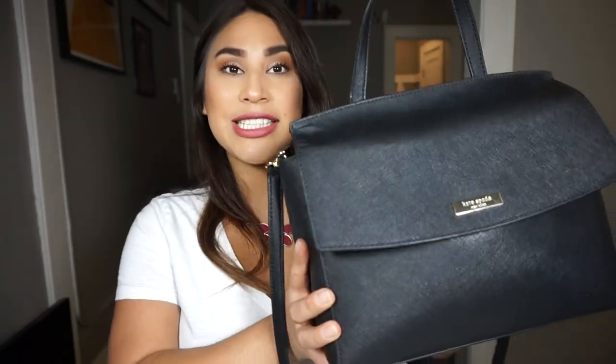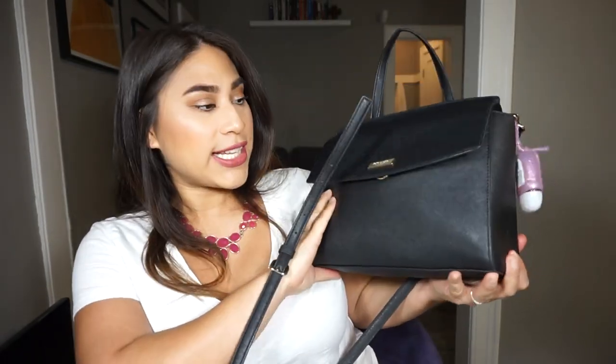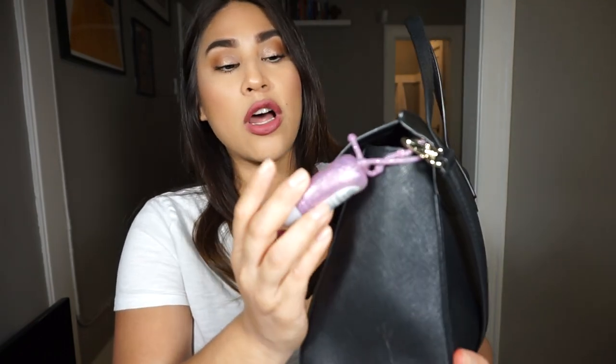So this is my Kate Spade. It looks kind of — actually on camera it looks ginormous, but in person it doesn't look that big. It holds all of my stuff, so that's all that matters. It is all black and it has a strap — I usually carry it by the strap.